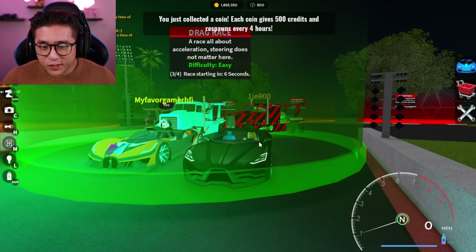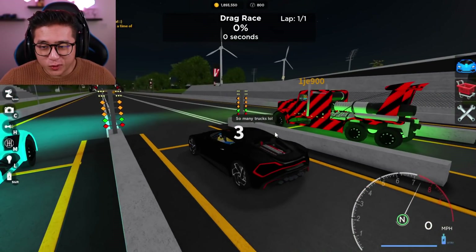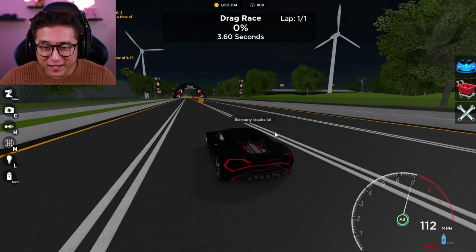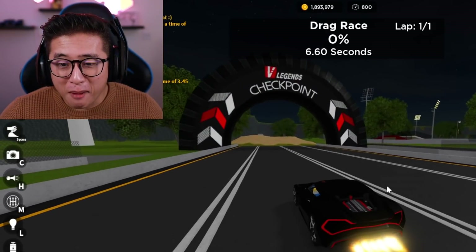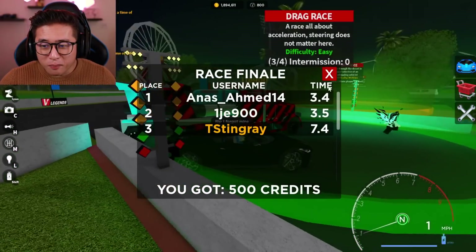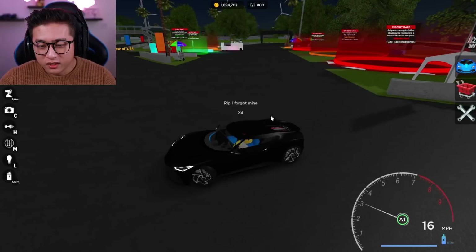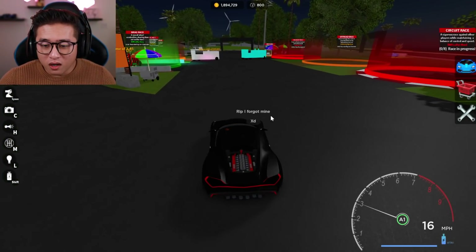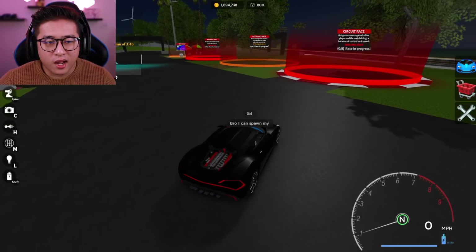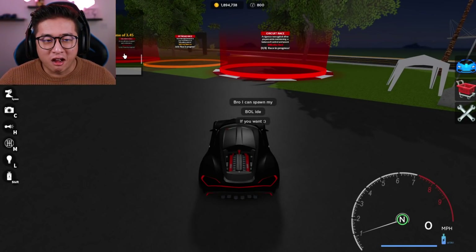I want to test this car at the drag race. It looks like I'm racing a bunch of super trucks with rockets on them. Oh my gosh, those things are insanely fast — they finished in like 3.4 seconds! That is absolutely insane. I might have to get one of those someday. This car did about 7.3 seconds, which is not bad at all. But the drag race against those super trucks was just not going to happen — I got beaten by semi-trucks!